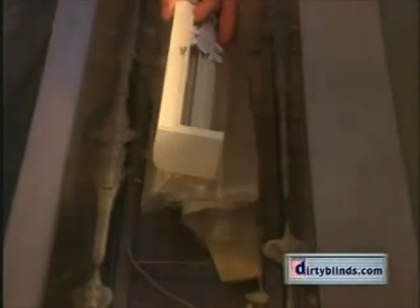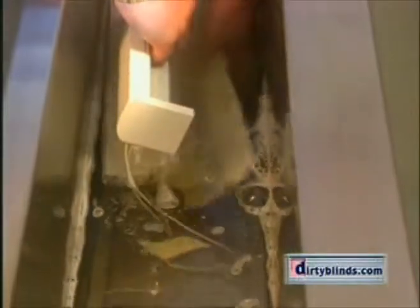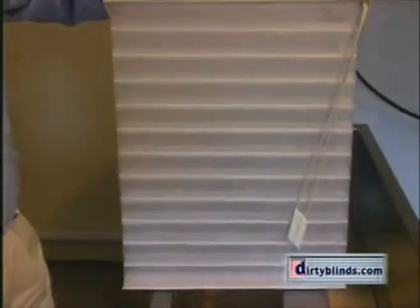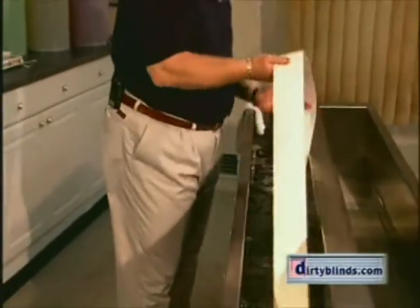Silhouettes are perhaps the most delicate window treatment in the industry. Watch as we submerge this molasses-stained silhouette and see how quickly the stains are lifted out of the fabric, gently and effectively with ultrasonics. Let's take a moment to recap and see the amazing results that DirtyBlinds.com offers.